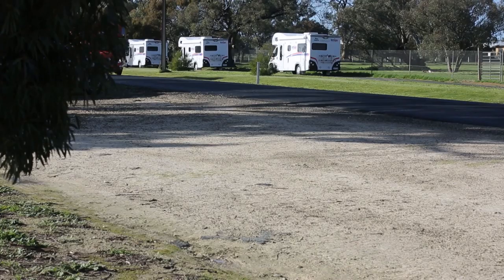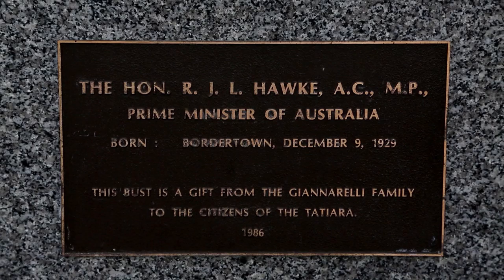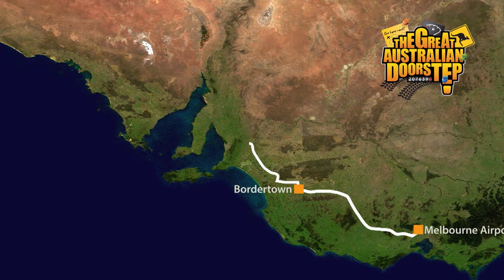We leave the roos and take a quick diversion into the township, as it was once home to great Australian Prime Minister Bob Hawke. He could scull a yard glass in just over 11 seconds, and locals say he nearly drowned as an 11-year-old in a local dam. Thankfully for Australia, he survived. From here, we go direct to McLaren Vale in South Australia, the home of some of Australia's great wines.